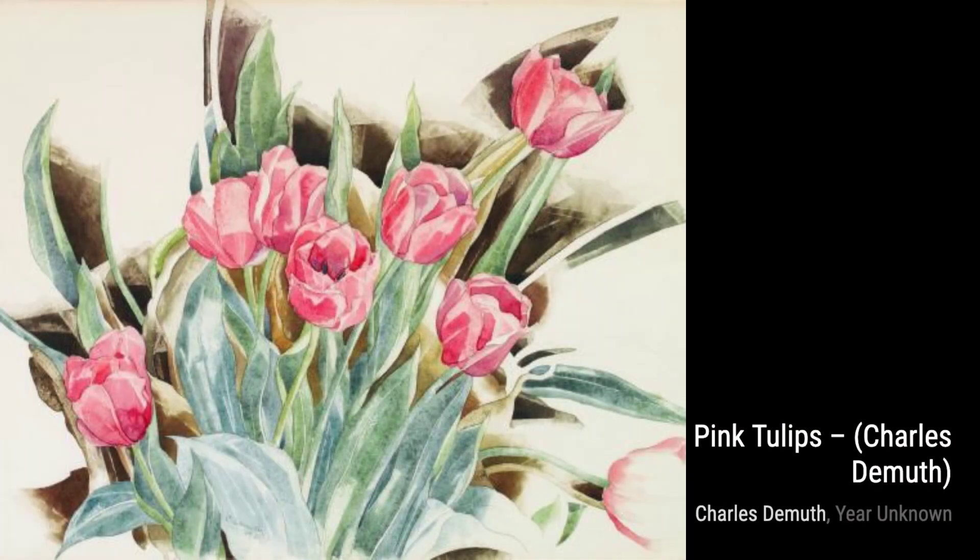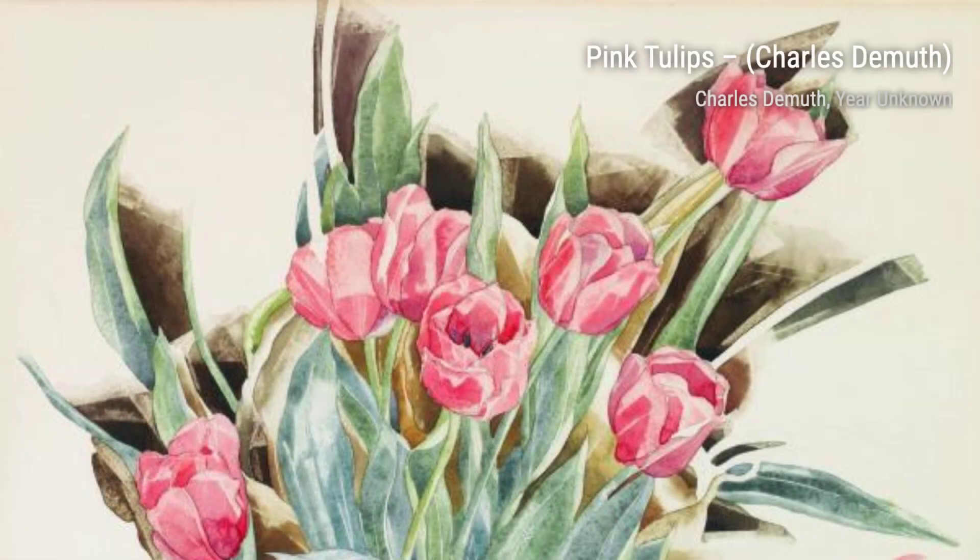In Grapes and Turnips, DeMuth's attention to detail shines through once again. The textures and colors of the fruits and vegetables are so realistic, you can almost taste them.